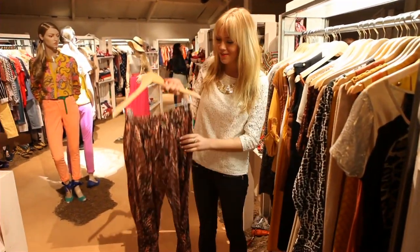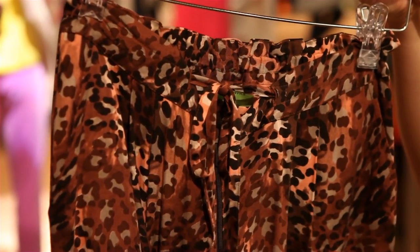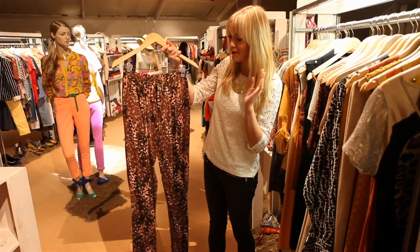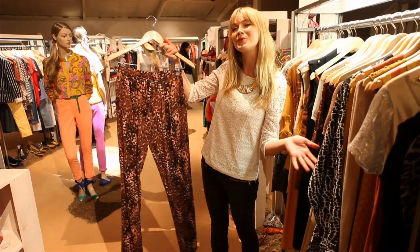Number two are these completely gorgeous silk trousers. They are so comfortable, which is always a bonus, but they also look stunning with some heels. Safari chic is always in style of the summer and this will make you look like a global traveller.